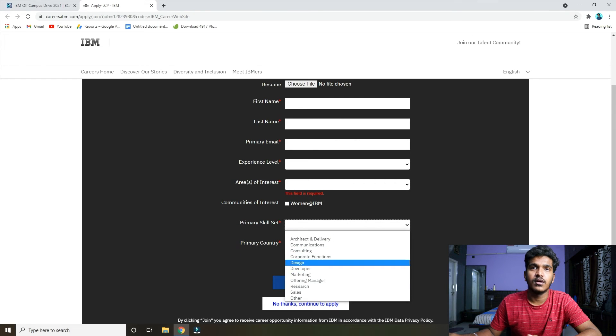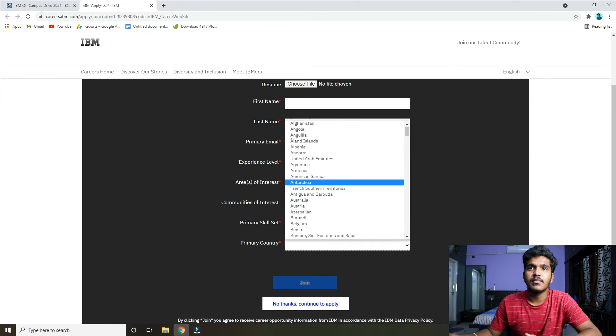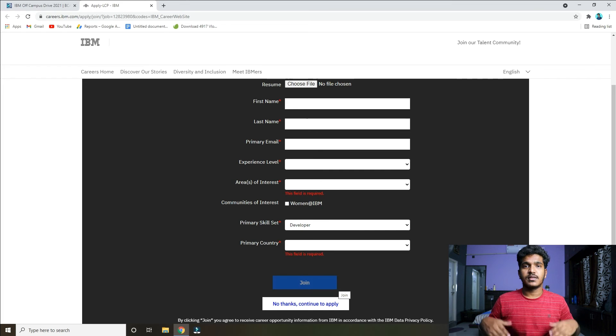Select your primary skillset. You can click on developer or marketing — select the name of a developer. Then select your country and create a new account if you don't have one.